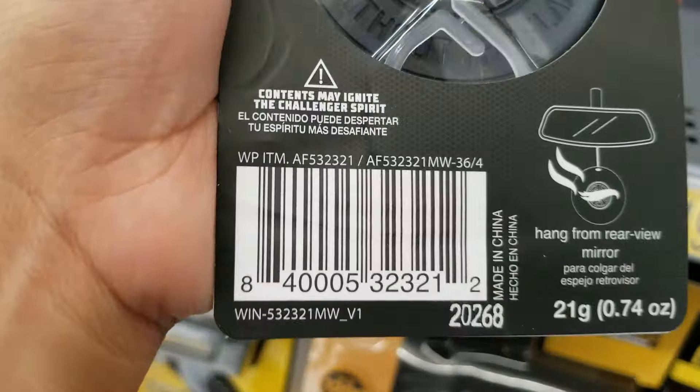They have the Red Roger Dodger, and they have the Beach Bomb. Remember, the one that hangs over the mirror is a dollar, and the one that's for the air vent is ringing up for three dollars and some change.